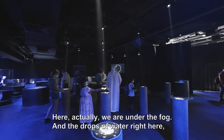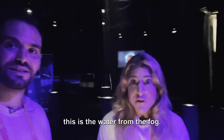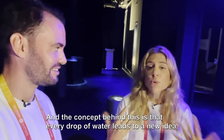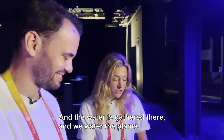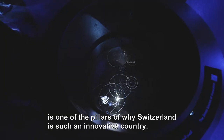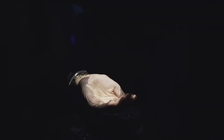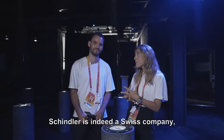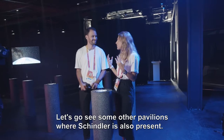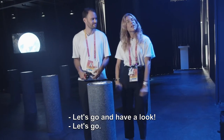Where are we at the moment? Actually, we are under the fog. The drops of water right here are the water from the fog. The concept behind this is that every drop of water leads to a new idea, to a new innovation — the water is gathered there and we water the plant. Each wheel here represents one of the pillars of why Switzerland is such an innovative country. Schindler is indeed a Swiss company, but we also have elevators and escalators all over the world. Let's go see some other pavilions where Schindler is also present.